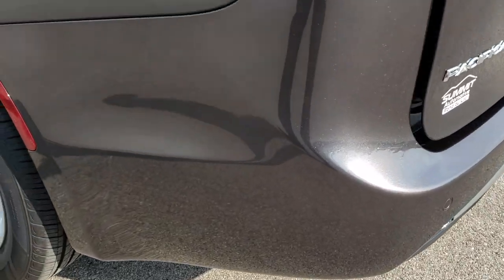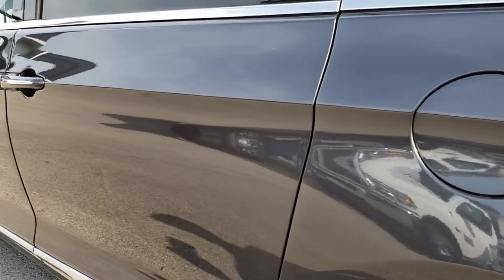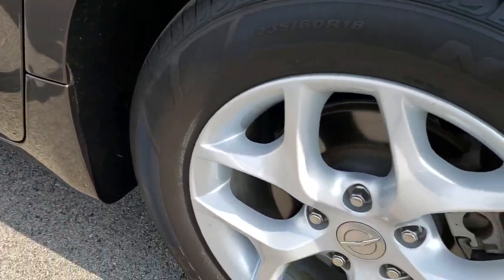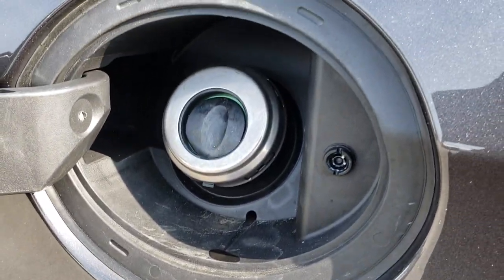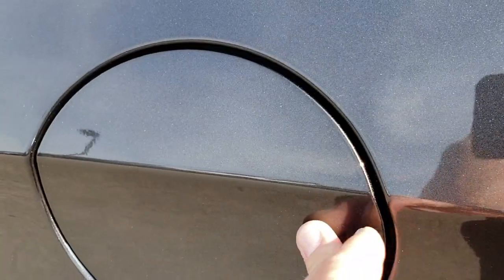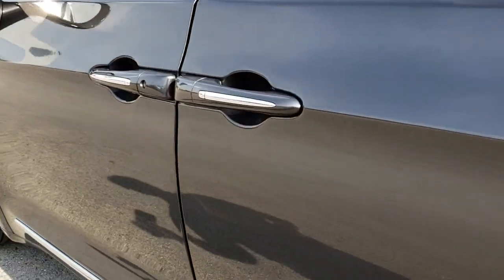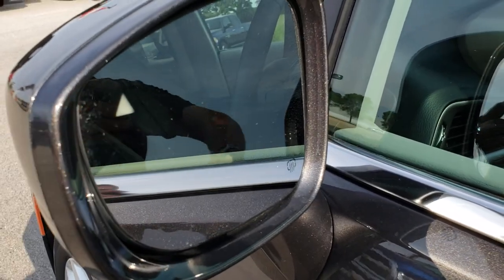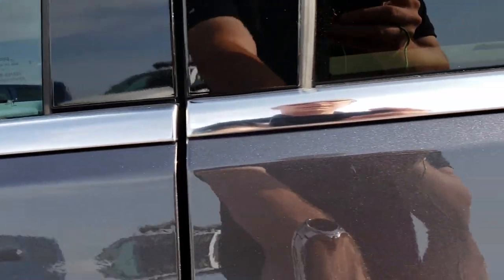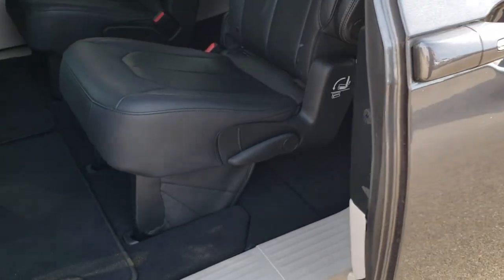As we go down this side of the van, just as clean as that passenger side — once again no dents, no dings, no scuffs, no scrapes. This back rim is absolutely perfect as well. It does have the capless fuel fill, which if you've ever used one, they're pretty awesome — you're never going to get gas on your hands again. It has the heated power mirrors with the blind spot indicator triangle. Has the power sliding second row doors.